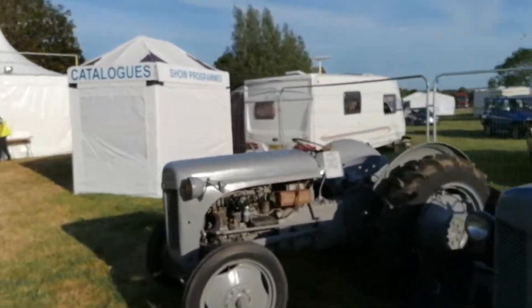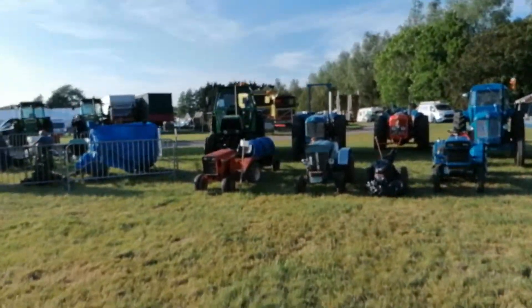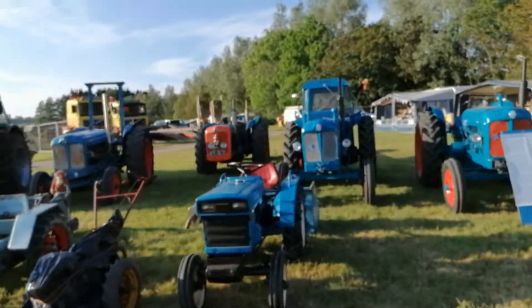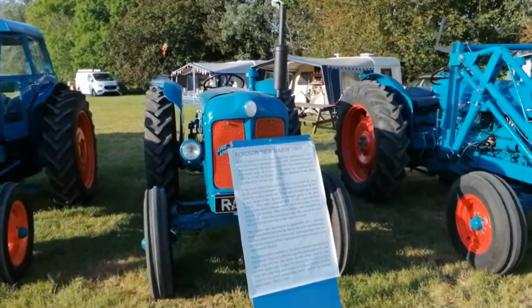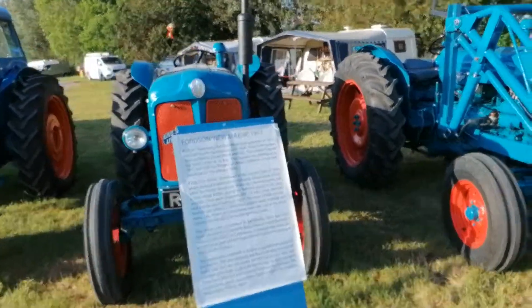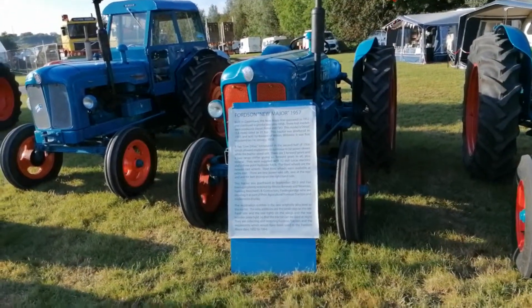Also some Fords and Majors here as well. Behind me, some other garden tractors here as well. A few imported moulds as well. There are the new Majors from 1957 — they were made in Dagenham, 1952 to 1958. These are Petrol and TVO, TVO being Tractor Vaporising Oil.